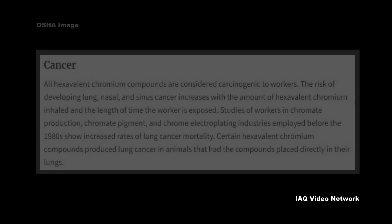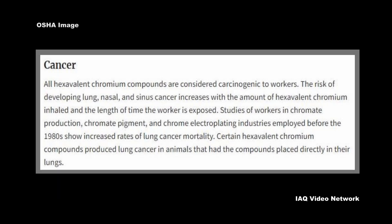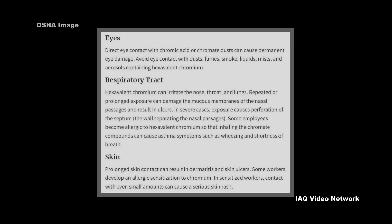OSHA warns that all hexavalent chromium compounds are considered carcinogenic to workers. The risk of developing lung, nasal, and sinus cancer increases with the amount of hexavalent chromium inhaled and the length of time the worker is exposed. The agency also cautions that exposure can cause other serious issues with the eyes, respiratory tract, and skin.